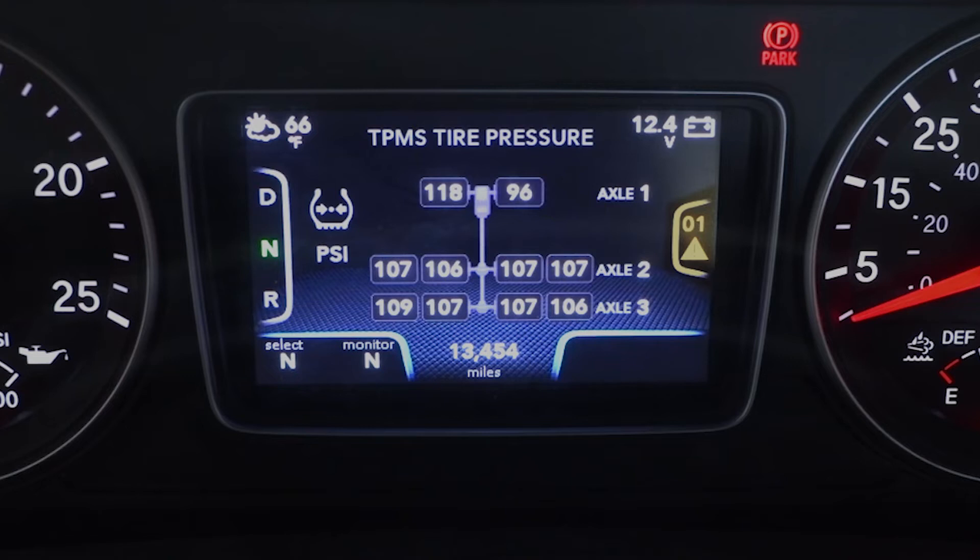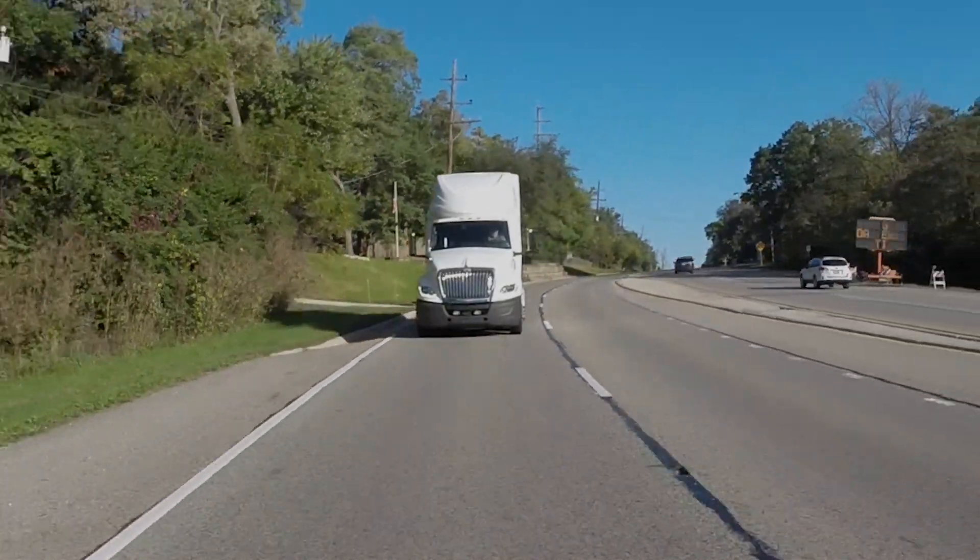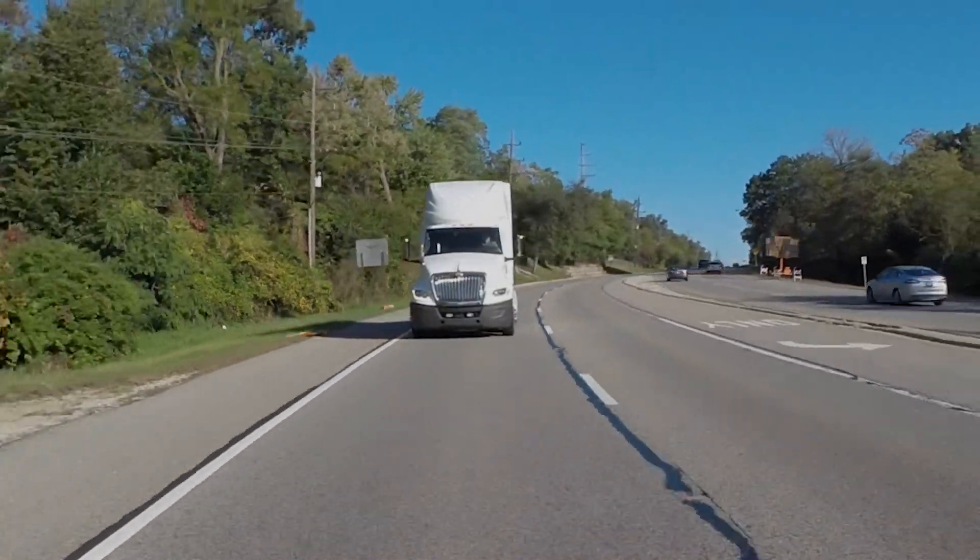For our under-inflated tire shown, once we inflate it back to the normal operating range, the alert stops and the notification will be cleared from the display screen. Thank you for taking the time to learn about TPMS on your International Truck.